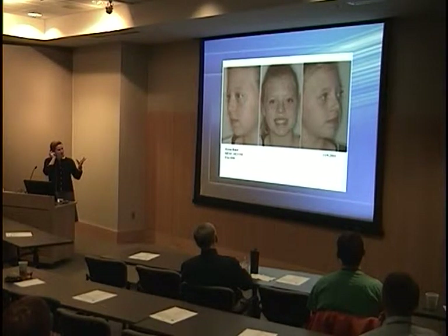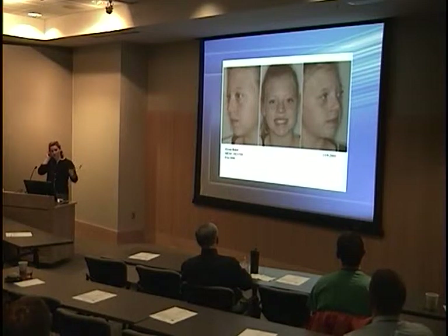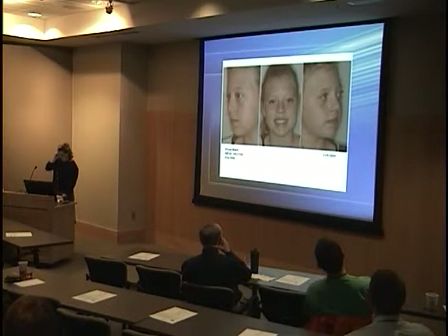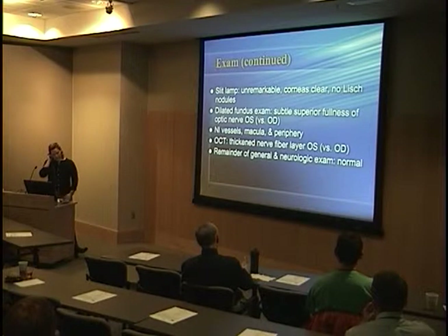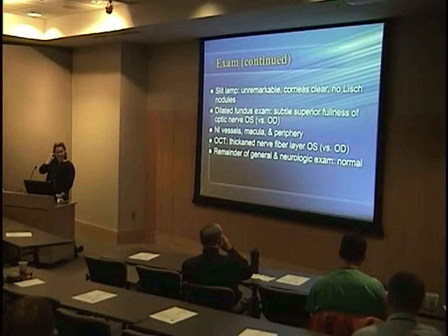She had no tenderness to palpation. There's a picture showing that the left side of her face looks much fuller, and the ptosis of her left eye is visible as well. Otherwise she was a totally healthy, not-in-pain kid doing her usual things. The rest of the exam including slit lamp was normal; dilated fundus exam showed a little fullness of the optic nerve on the left, and OCT showed a thickened nerve fiber layer on the left.